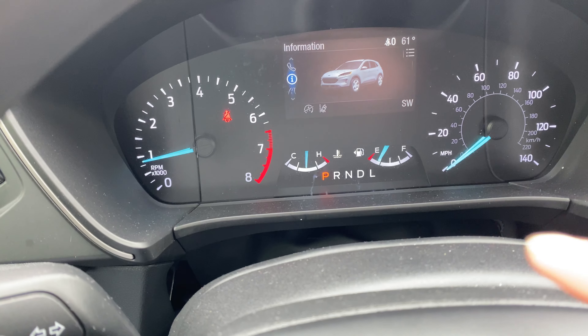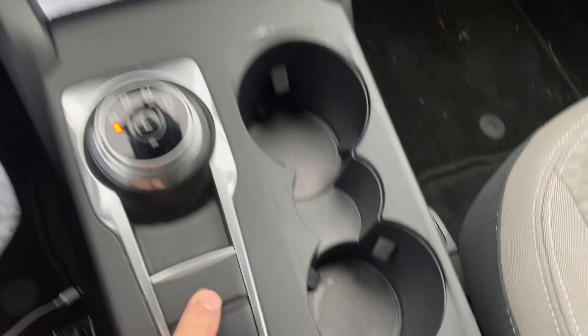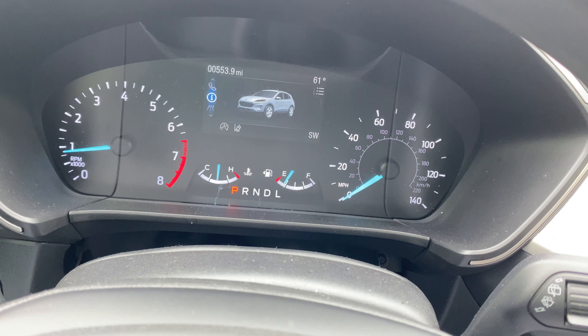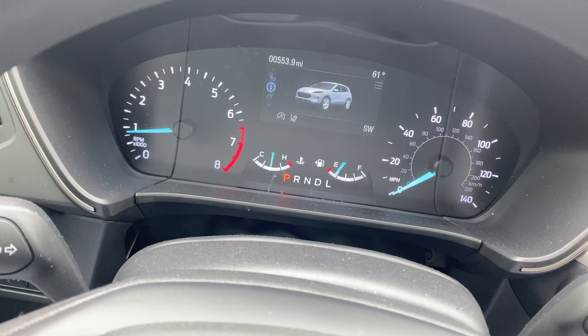You have the gauge cluster with fuel, engine temperature, and miles per hour. The interior has a nice material and good speakers. There's a new rotary shift knob and an automatic parking brake — you can see: brake on, brake off. There's an auto-hold mode that holds the brake at a stop sign or red light so you don't have to keep pressing the brake pedal.